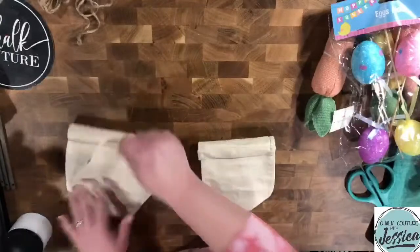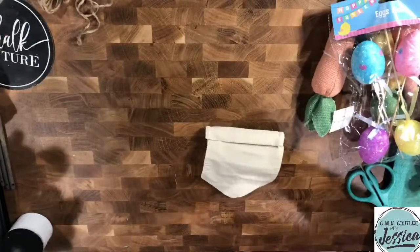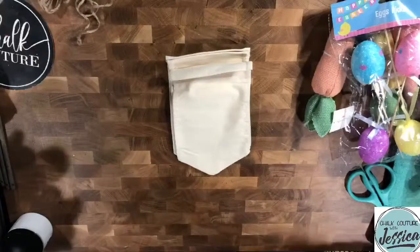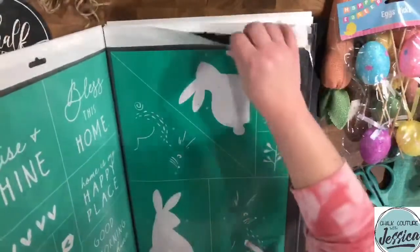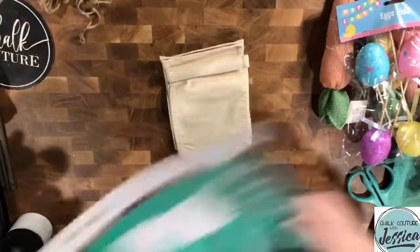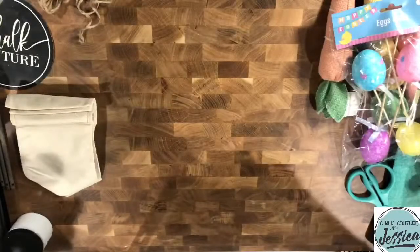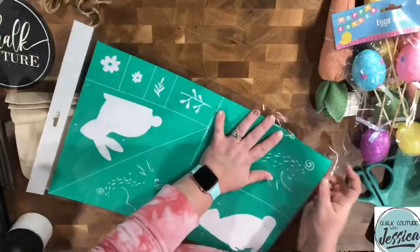I cannot wait for the coordinating cutouts to be available on Tuesday, along with our vintage truck and the simple shapes and the decorative cutting boards. Oh, I just need all of them in my life!